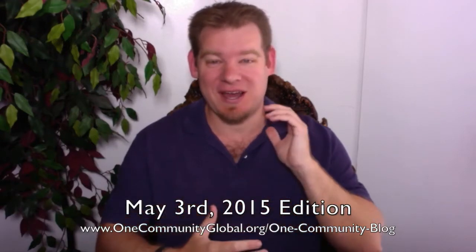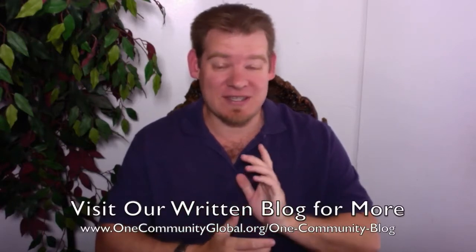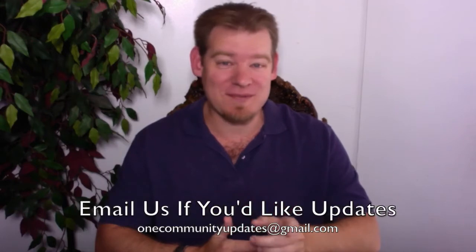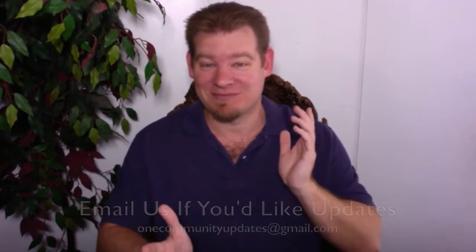As always, I'm going to be covering our team's progress and accomplishments for the last week with video and pictures. If you'd like more details, more specifics, links to all the open source content, resources, and everything else that we're creating, you can visit our written blog. If you'd like to receive an email every time one of these updates comes out, you can send an email to onecommunityupdates@gmail.com or subscribe to this YouTube channel. Let's jump into the updates.